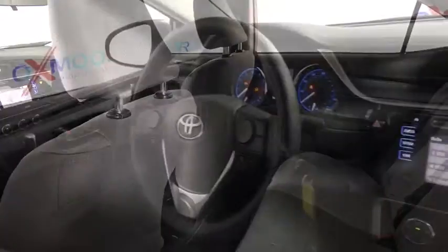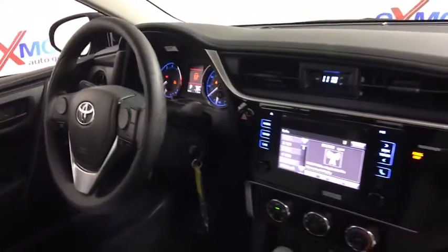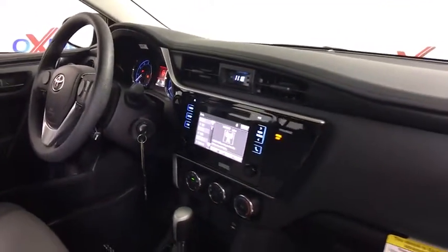Tilt steering wheel, passenger vanity mirror, speed control, radio data system, low tire pressure warning.